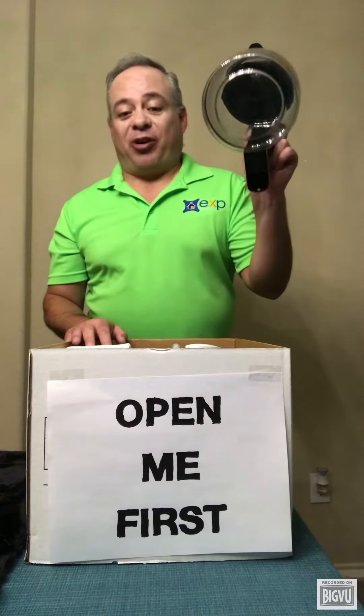Second, your coffee maker. We all need that morning caffeine jolt, so make sure you pack your coffee maker as well.